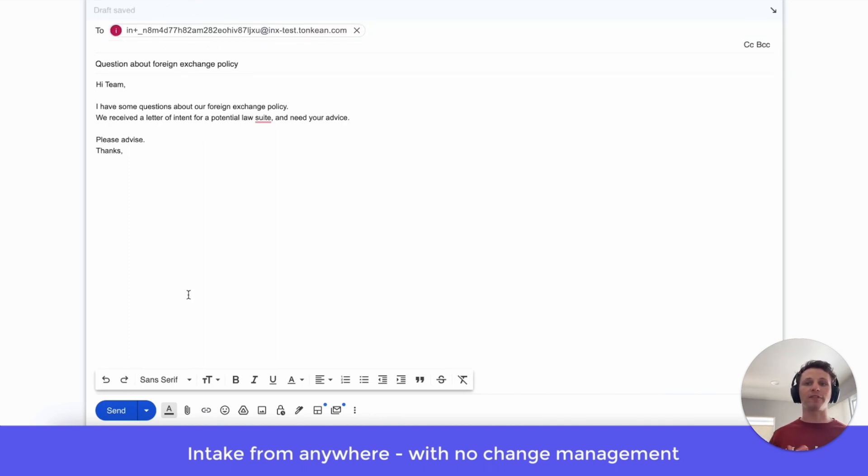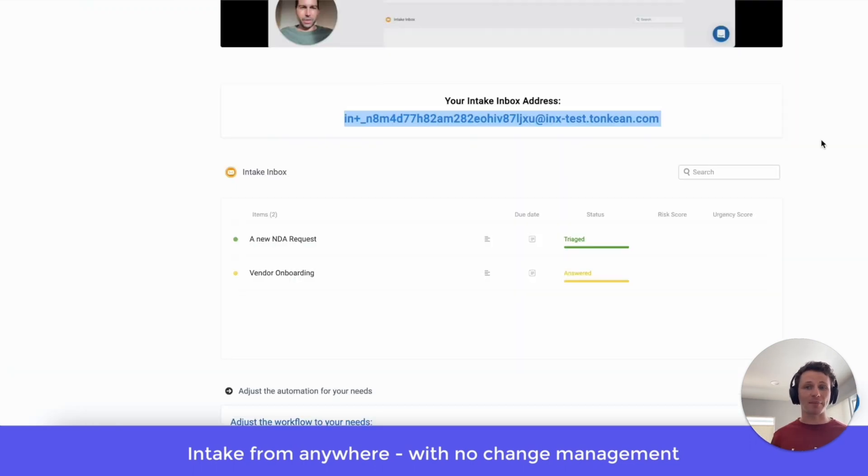Hey team, I have some questions about a foreign exchange policy. You received a letter of intent for a potential lawsuit and we need your advice. This unstructured request is stuff that your team gets all the time. And when the requester sends that, it has to be manually triaged and then piped to the right person.